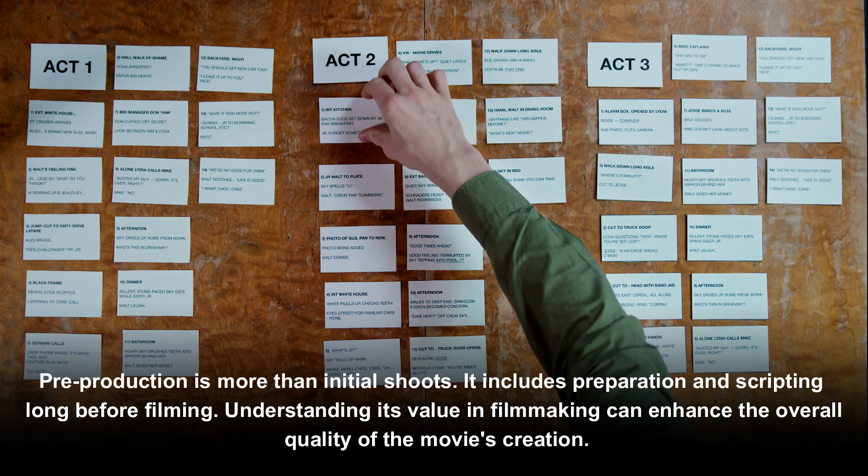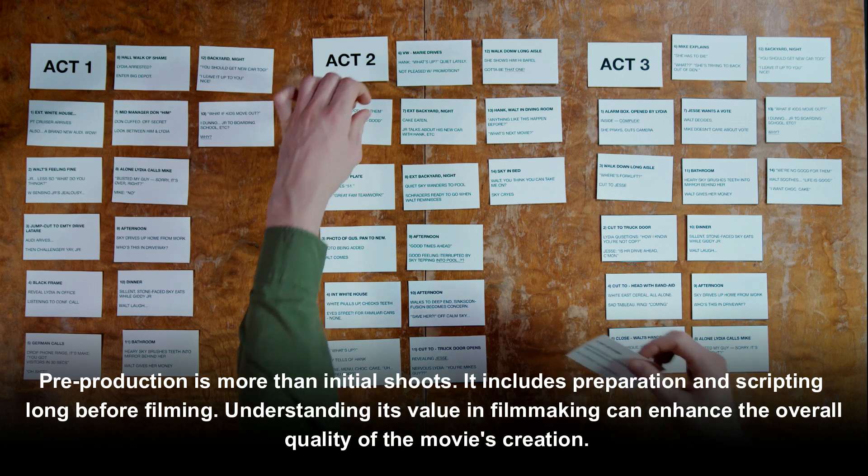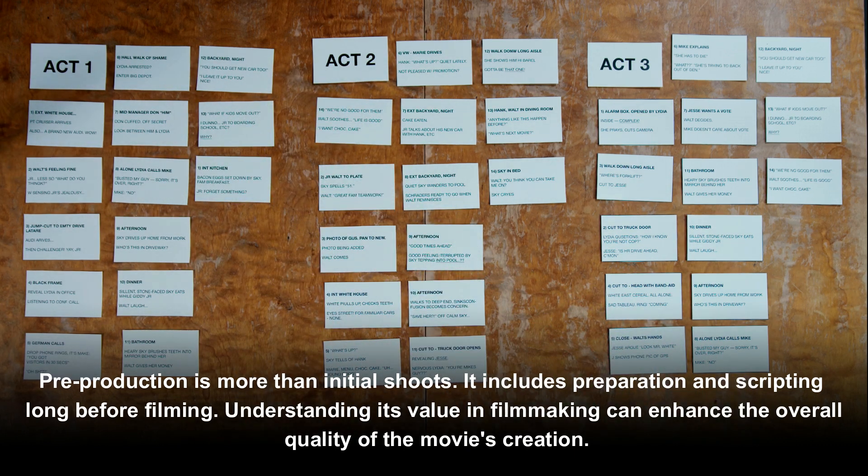Pre-production is more than initial shoots. It includes preparation and scripting long before filming. Understanding its value in filmmaking can enhance the overall quality of the movie's creation.